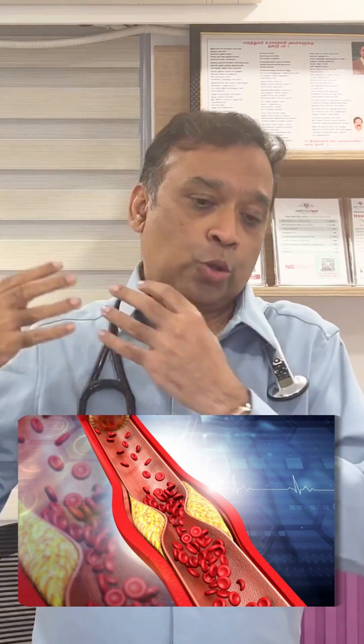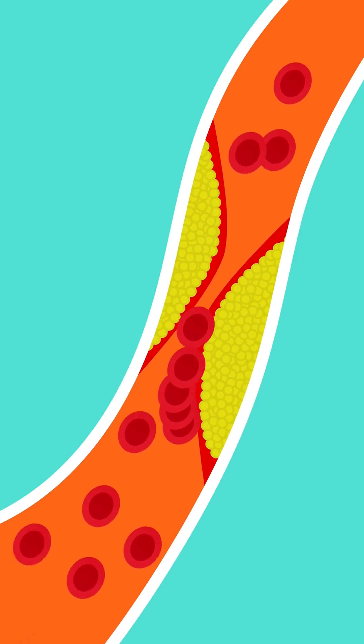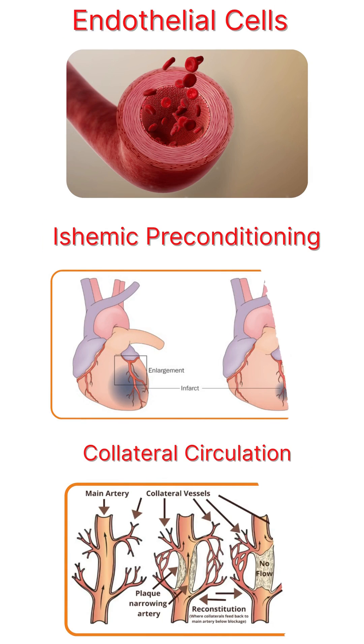The fourth and final mechanism is fibrinolysis. Sometimes all the previous mechanisms cannot act in time because a clot forms suddenly at the site of a block and completely occludes the vessel. At that point, the body releases certain lytic enzymes that can immediately dissolve the clot. Once the clot is dissolved, the patient is prevented from suffering a full heart attack.